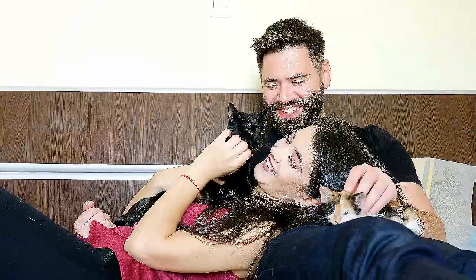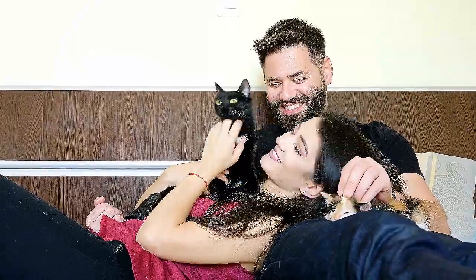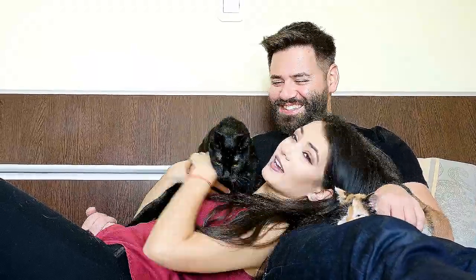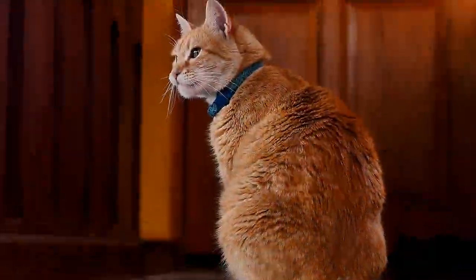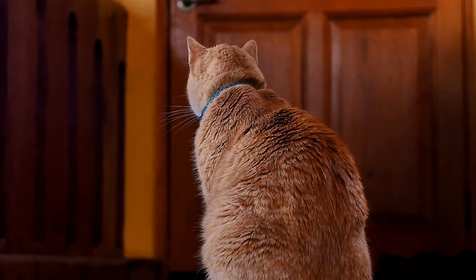Cat bad breath is a common issue that owners deal with. Imagine if you didn't brush your teeth for months or years. Many cats develop bad breath, or halitosis, from poor oral health. The good news is that there are home remedies for bad breath in cats. Before we discuss how to solve cat bad breath at home, first let's dive into the reasons why your cat may have halitosis.